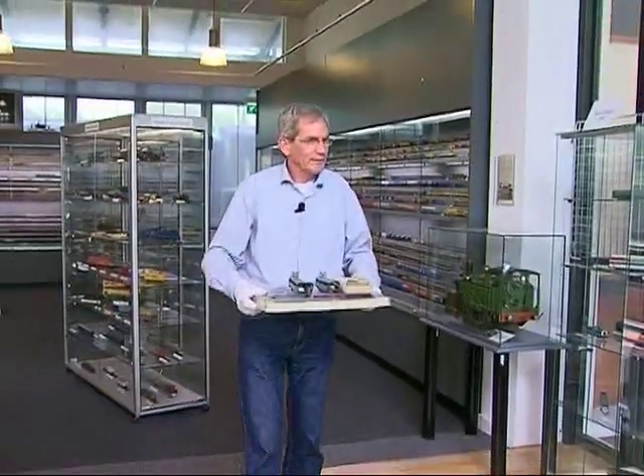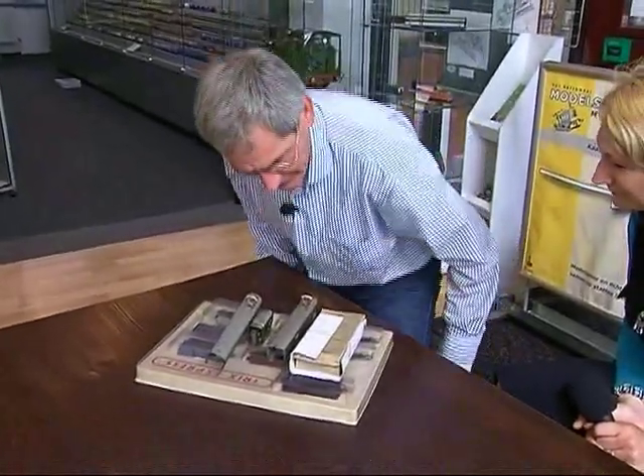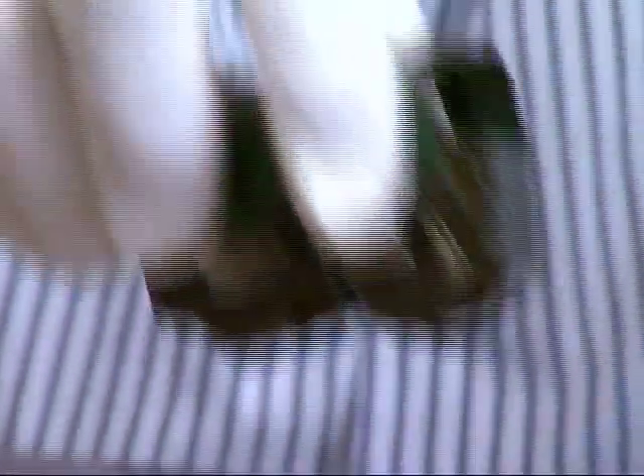This came from the station — it's the only one ever made. How does something like that come to you, and why do people leave it? This is very different. This is a very special train.